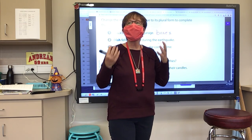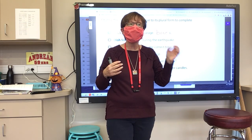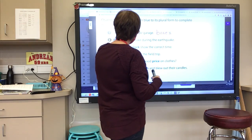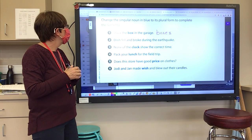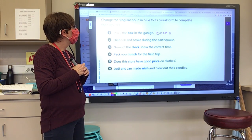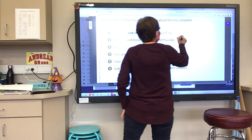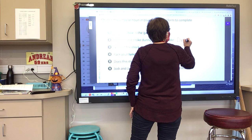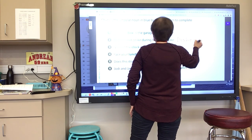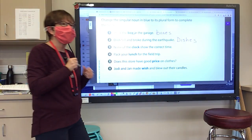We don't hear an extra syllable when we add just an S — there's no extra syllable. Who would like to try number two? Juliana? 'This fell and broke during the earthquake.' This is 'dish.' And how do we spell it? D-I-S-H-E-S. E-S. We have that S-H ending.